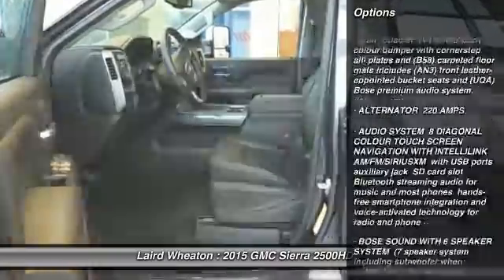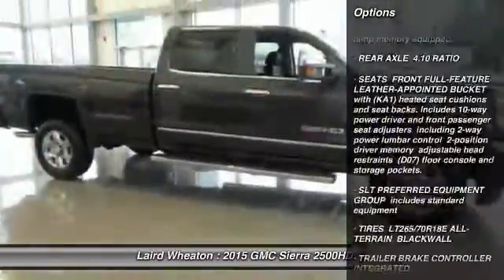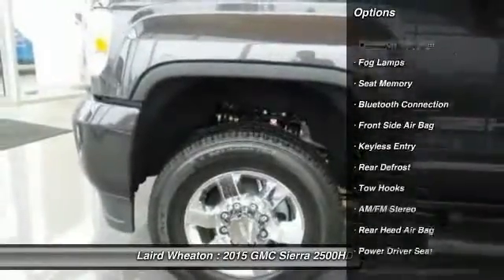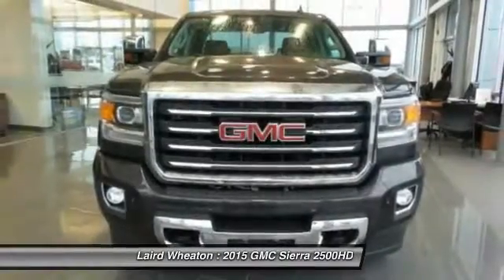Here are some of this vehicle's great options: tow hitch, steering wheel audio controls, power passenger seat, traction control, and remote engine start.